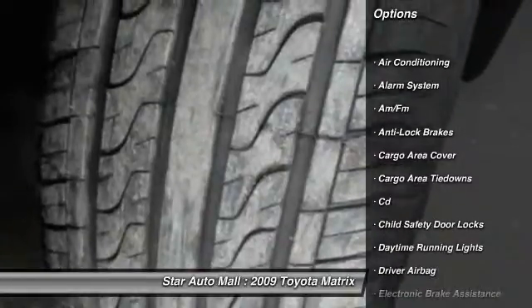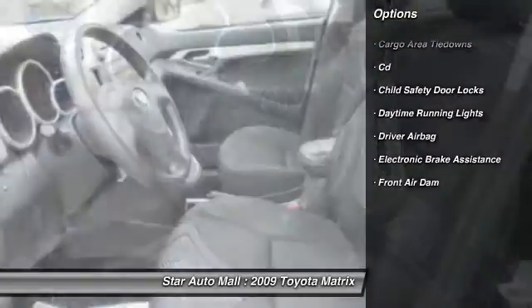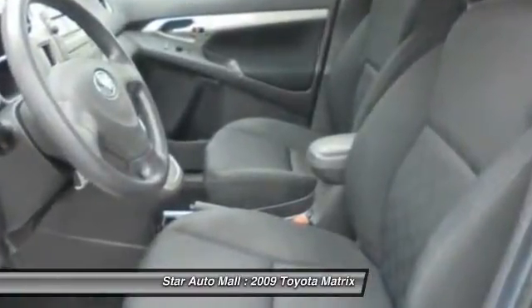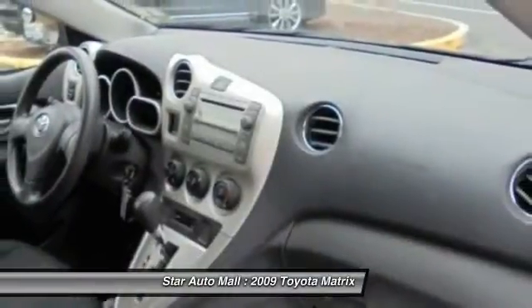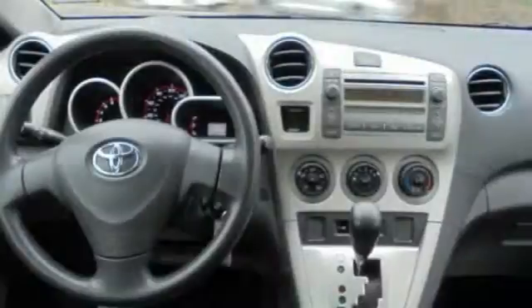Here are some of this vehicle's great options: anti-lock braking system, driver airbag, front air conditioning, rear window defrost, passenger airbag, airbags, daytime running lights, interval wipers, tachometer, folding rear seats.